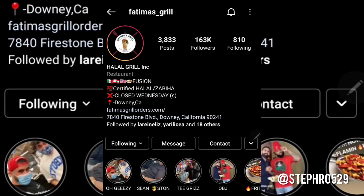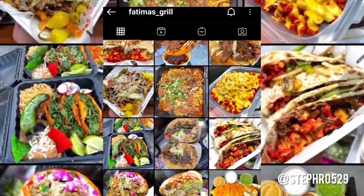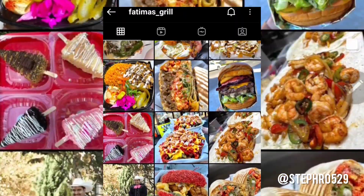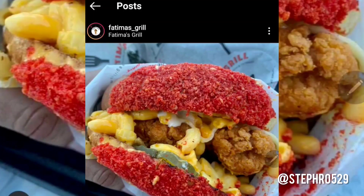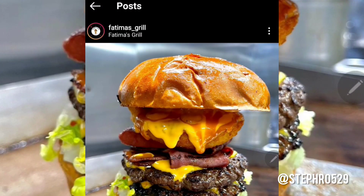The burritos are humongous, guys — it's so worth it, especially for a cheat day. This is their Fatima's Grill Instagram, you guys should give them a follow. Look at all that hot cheetos macaroni and cheese — it looks so delicious. They have sandwiches too. Look at that delicious shrimp and that burger — definitely a win if you guys want to have a cheat day.